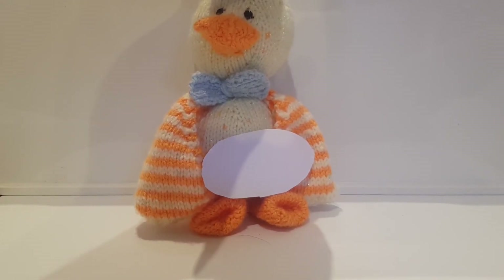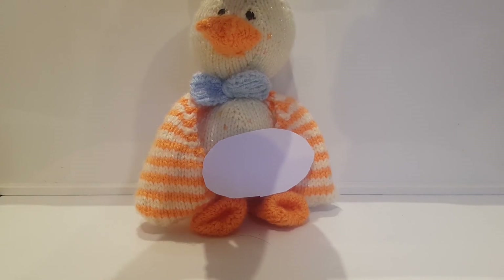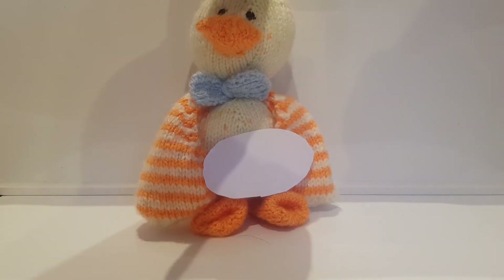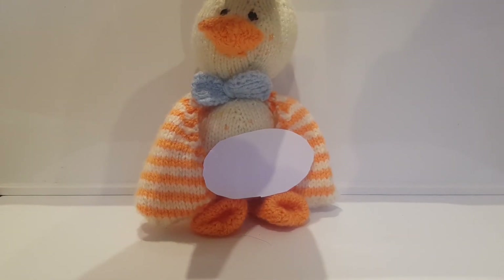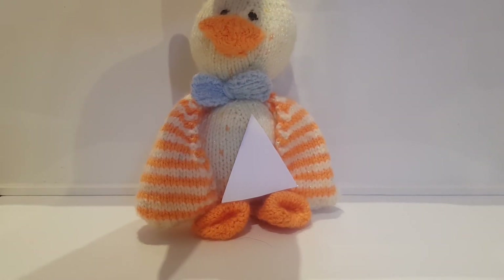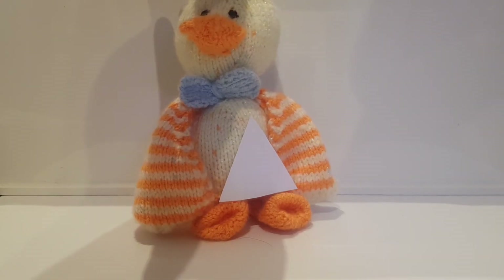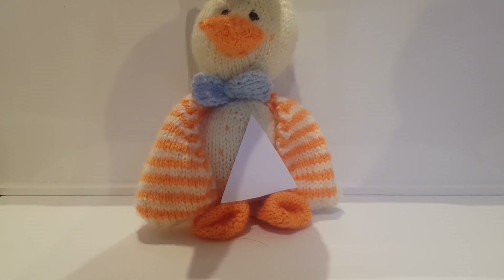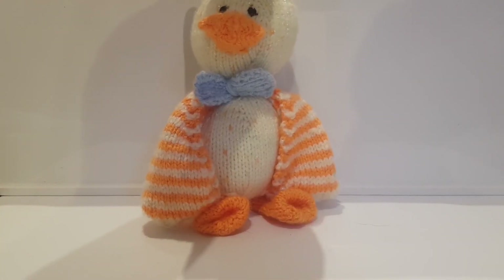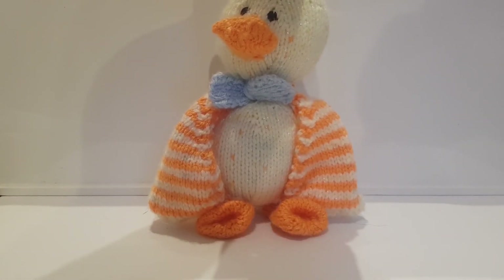What shape is this? Oval! This one looks like a stretched out circle. What shape is this? Triangle! It's got three equal sides. That was the last one. Hope you had a good time learning. Bye!